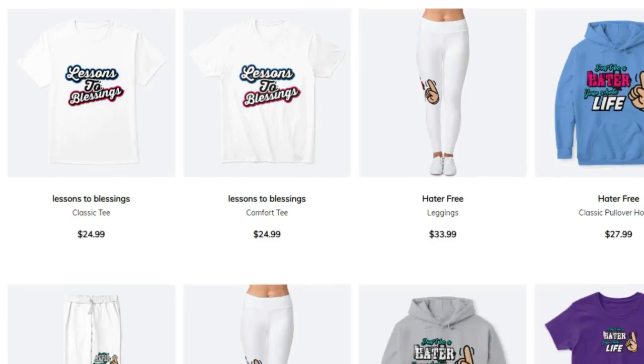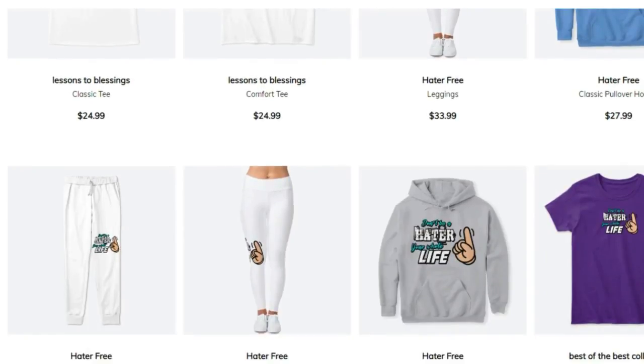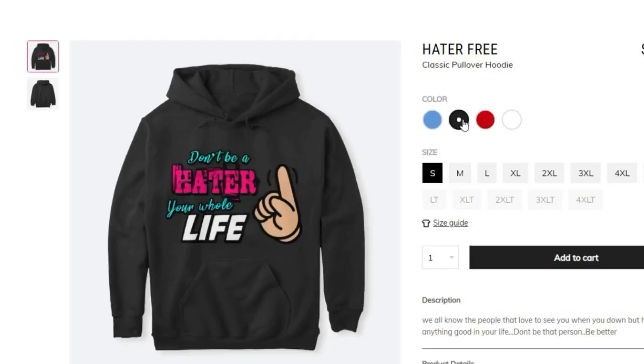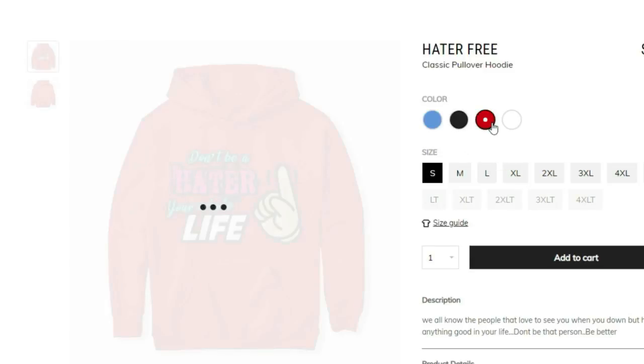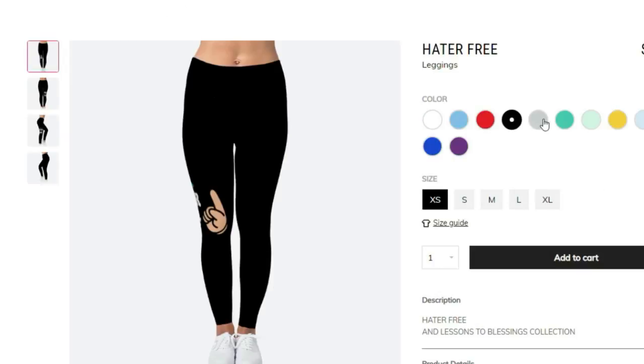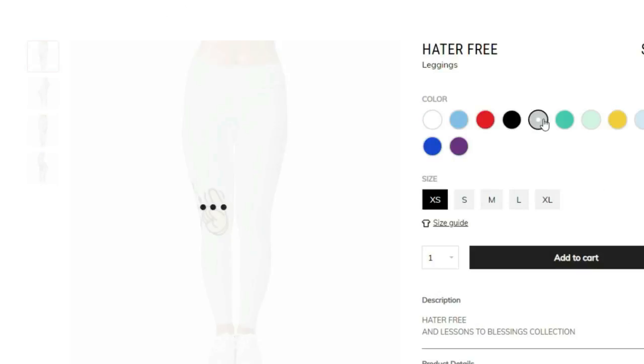Go down to the link in the description and get your merchandise today. Use code MVP10 for 10% off your order from today through August 2nd. We got fresh and fly gear — every single flavor: t-shirts, v-necks, hoodies, leggings for the ladies. Anything that you need is down in the link in the description.